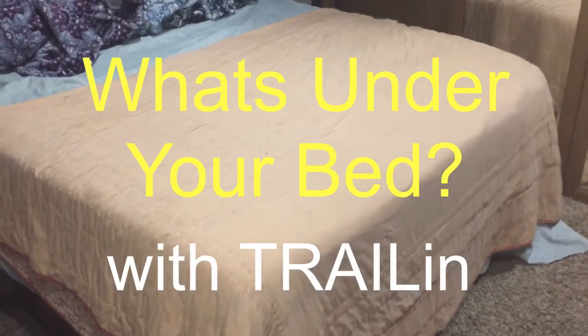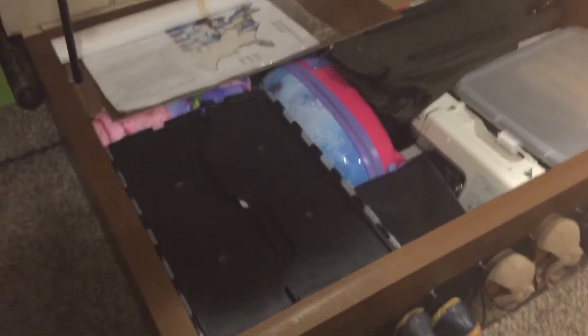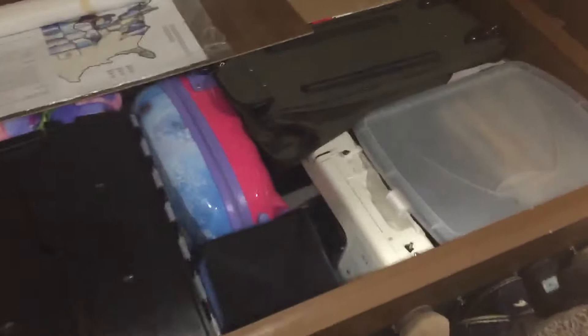Hey guys, I thought I'd give you a quick storage update on what we've been doing underneath our bed. We don't access underneath the bed very much — we keep things we only need from time to time. We have our Christmas tree back here, still in the box it came in, which is really great. We just put it back in there after we've used it for the holiday.